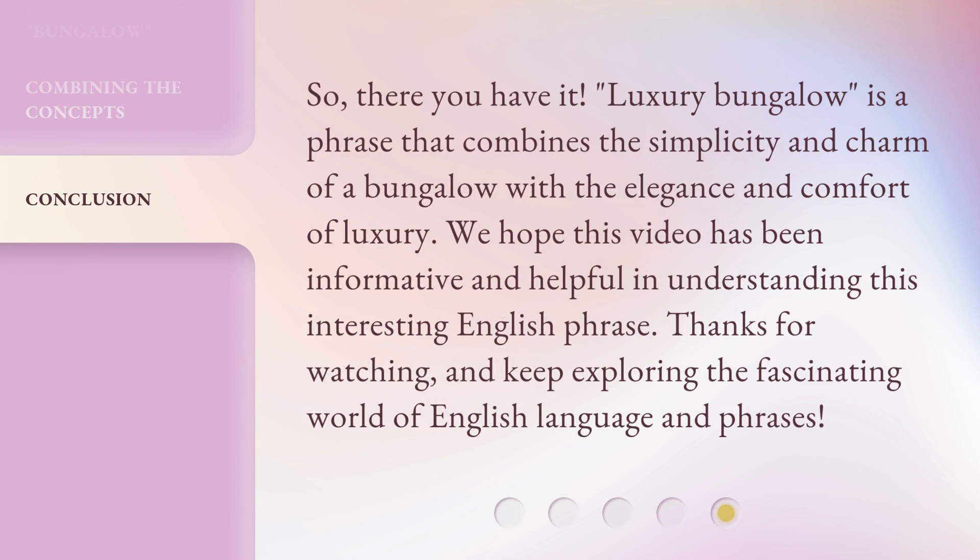So, there you have it. Luxury bungalow is a phrase that combines the simplicity and charm of a bungalow with the elegance and comfort of luxury. We hope this video has been informative and helpful in understanding this interesting English phrase. Thanks for watching, and keep exploring the fascinating world of English language and phrases.